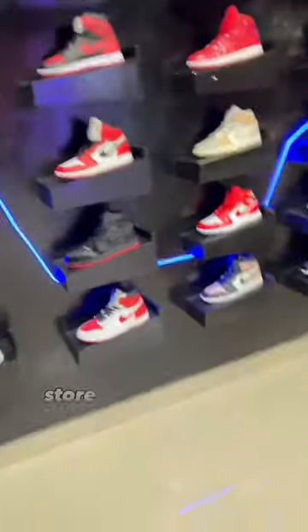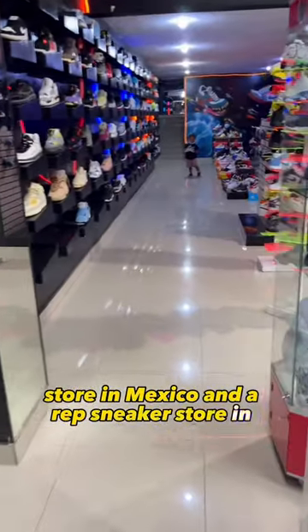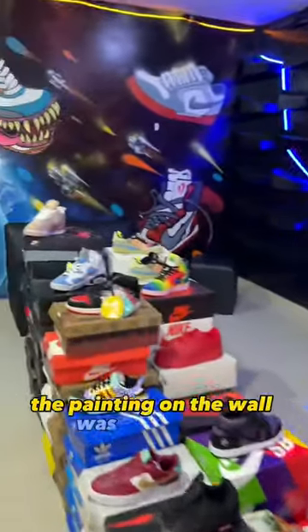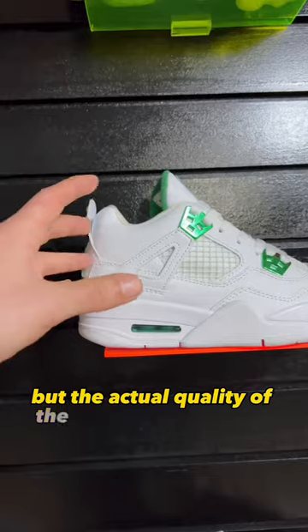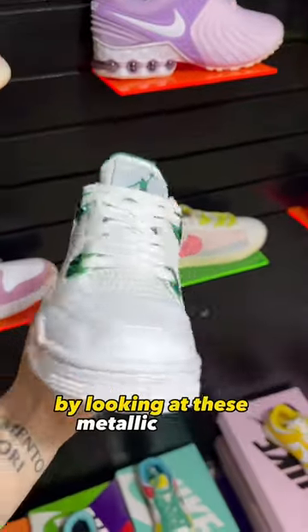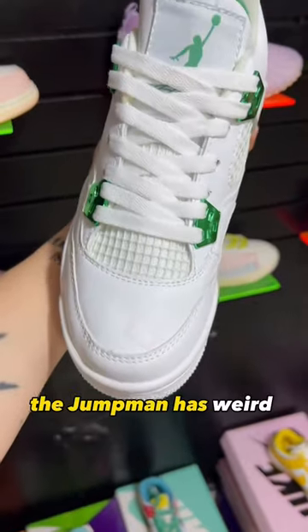Here's the difference between a rep sneaker store in Mexico and a rep sneaker store in England. This sneaker store looked very nice — the painting on the wall was pretty cool — but the actual quality of the sneakers was hit or miss. You can tell some things are off just by looking at these metallic greens; the Jumpman has weird proportions.